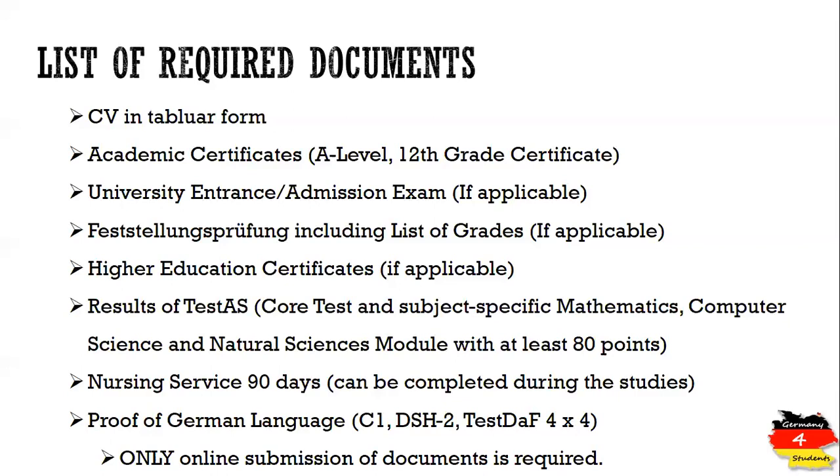If you have any further questions, you can put them in the comment section and we will try to answer. If you like the video, please share it with friends who are interested in studying medicine in Germany. It's a great opportunity to study medicine without paying any tuition fee. Please subscribe to my channel so I can produce more content for you. Thank you for watching, and I wish you all the best for your application.